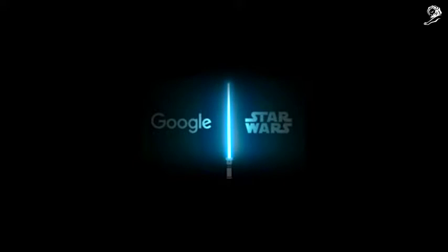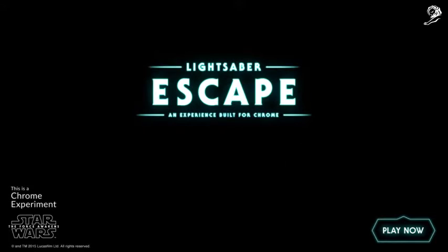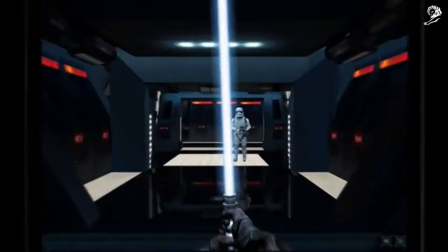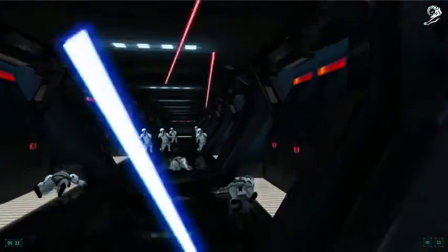Since 1977, every boy and girl has dreamt of wielding an actual working lightsaber. But it's never been made possible — until now. Partnering with Star Wars, we created a Chrome experiment that pushed the boundaries of what's possible on the web, turning your phone into a lightsaber in a battle against stormtroopers on a second screen.